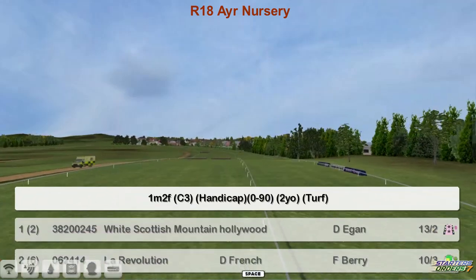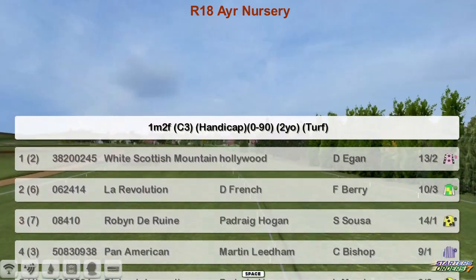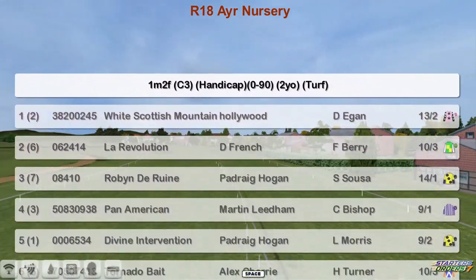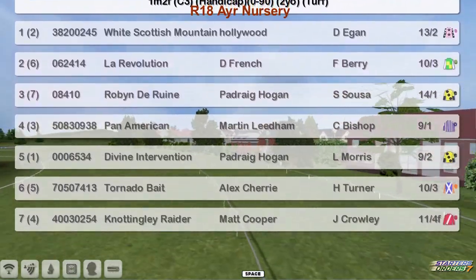The Air Nursery is next. This is a 10 furlong Norton 90, obviously for two-year-olds. White Scottish Mount at the top for Derek Hinton. La Revolution for Daniel French. Robin the Ruin for Padraig Hogan.